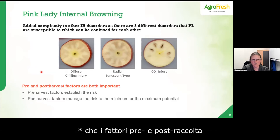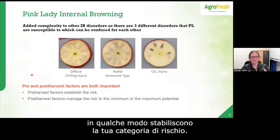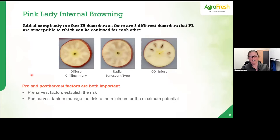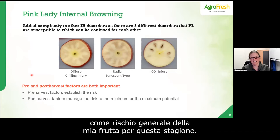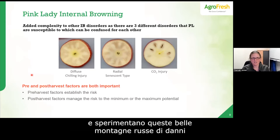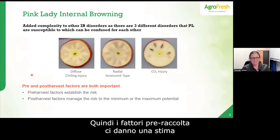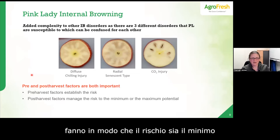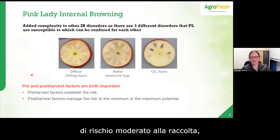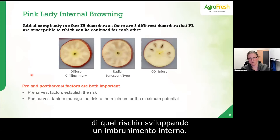Both pre- and post-harvest factors are really important for Pink Lady. The way to think about it is that pre-harvest factors establish your risk category — low, medium, or high — because risk changes every year. Then post-harvest factors manage that risk to be either the minimum or maximum of that category. If we have moderate risk coming out of the orchard, post-harvest management determines whether we end up at the lowest or highest end of that moderate risk.